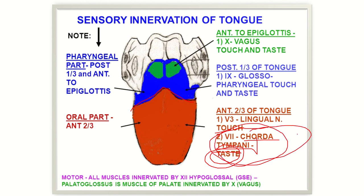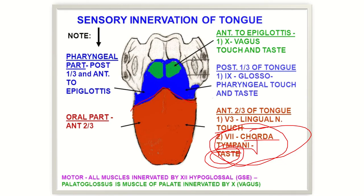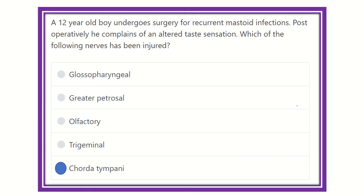The chorda tympani, being a branch of the facial nerve, is very closely located to the mastoid area. During the operation of the mastoid area, there will be damage to the chorda tympani nerve, causing altered taste sensation of the anterior two-thirds of the tongue. So our final answer is the chorda tympani nerve, because it supplies the anterior two-thirds of the tongue with special taste sensation and gets damaged during mastoid surgery.